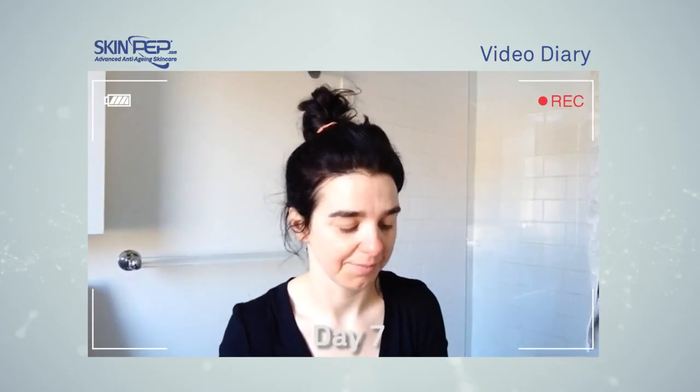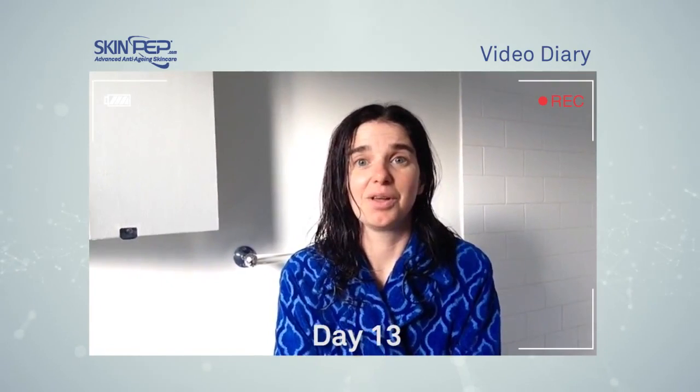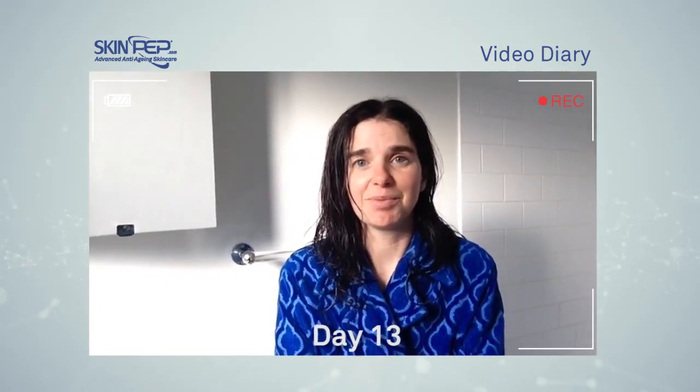Morning — sorry about the wet hair! The skin pet range I think is really making a big difference. Seeing friends last night, people were really commenting on how fresh my skin was looking, so really pleased. Just thought it was useful to report today how adept I'm getting at using the products — just a little practice and it's much easier than you'd expect.